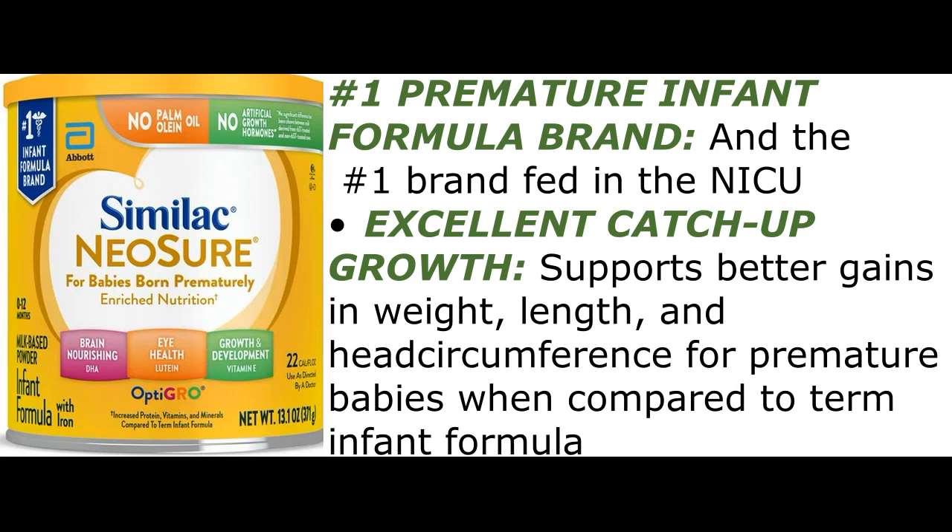Excellent catch-up growth: supports better gains in weight, length, and head circumference for premature babies when compared to term infant formula.